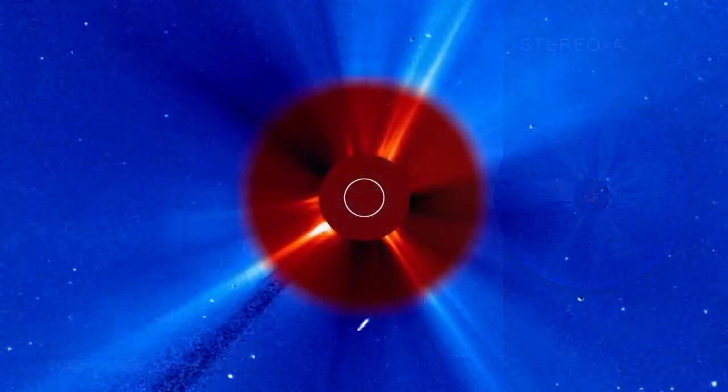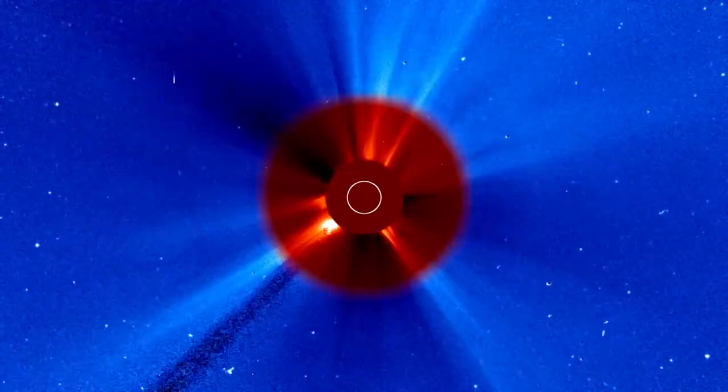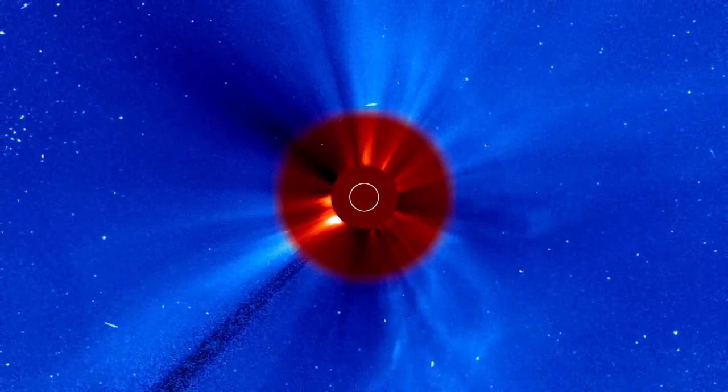The joint ESA and NASA Solar and Heliospheric Observatory, or SOHO, which has been observing the Sun since 1995, captured footage of the CME in both of its coronagraphs, which overlap their fields of view.